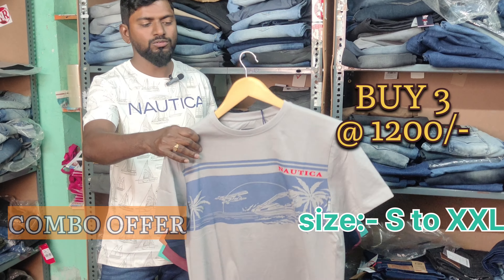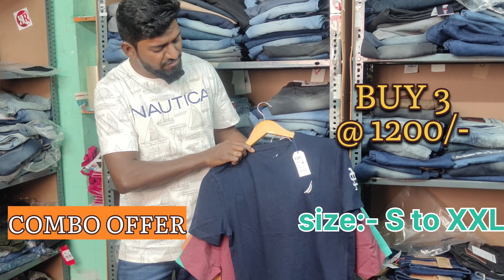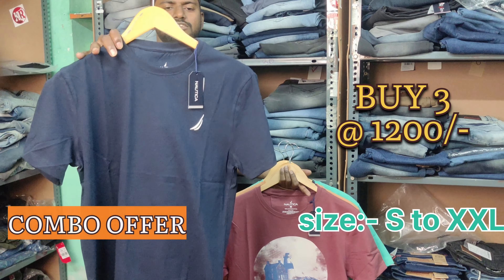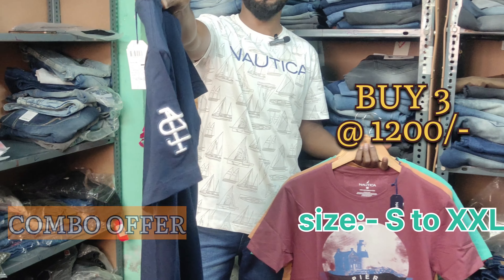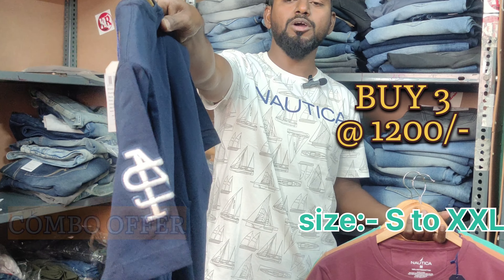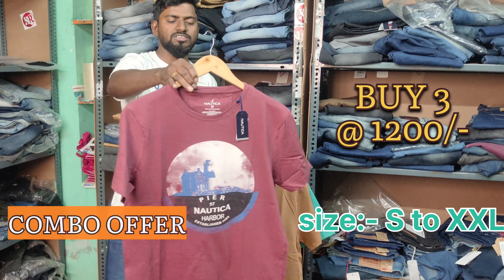This is a light grey color - a light grey color printed Nautica brand, 100% original and 100% cotton fabric. From navy blue it is decent, simple print - actually it is a simple embroidery, not print. It is a Nautica brand and here we have embroidery in navy blue. All available in S to double XL size.